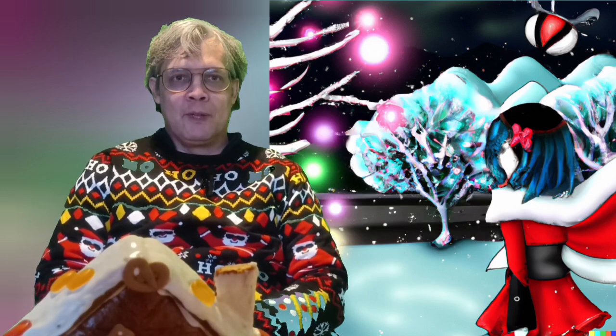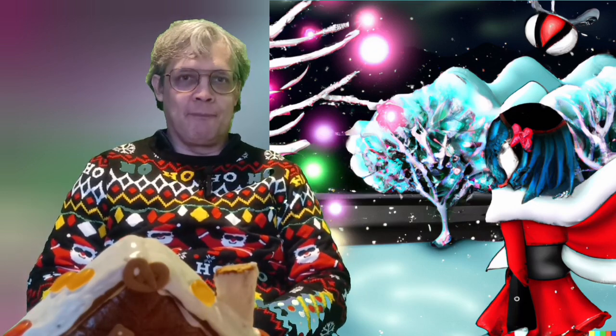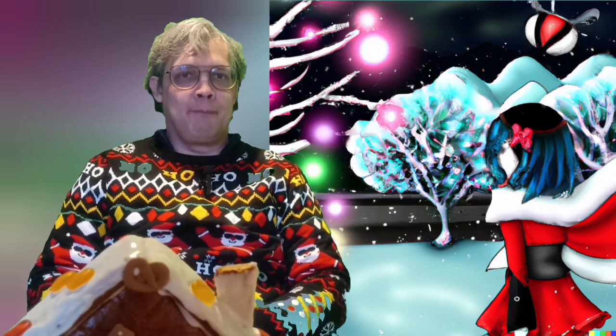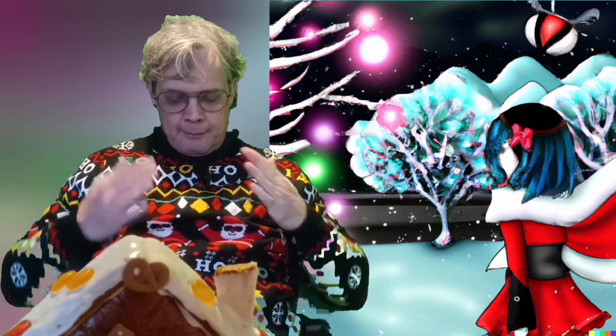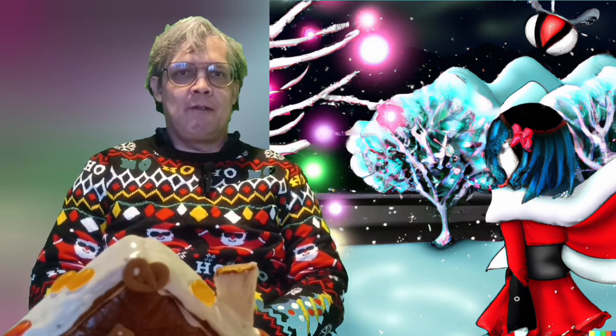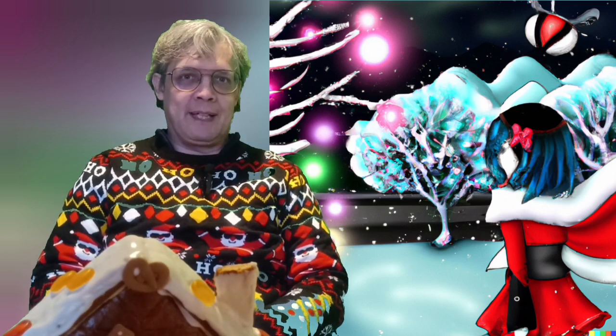If you wonder why I'm looking a little chunkier than usual, I just threw this Christmas jumper on over the top of what I was wearing, which includes a woolly jacket made of 100% polyester. This jumper is actually one that a co-worker got me last year — she remembered that I wear seasonal jumpers in December. See, I don't always wear black.